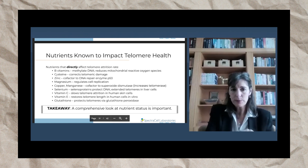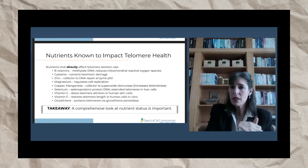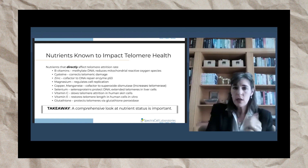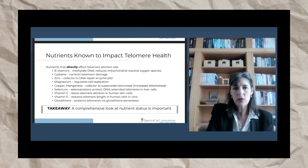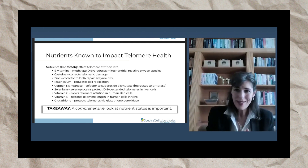Cysteine, which is an antioxidant, will correct telomeric damage — actual damage in the telomere itself. Zinc is a cofactor to the DNA repair enzyme P53, and that DNA repair enzyme will directly impact telomere length. Magnesium regulates cell replication and thus will regulate telomeres. Copper and manganese are two minerals that are cofactors to superoxide dismutase, which is a very potent intracellular antioxidant that actually increases telomerase.